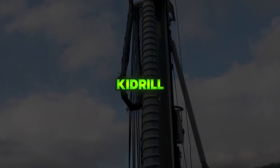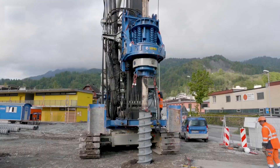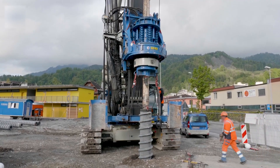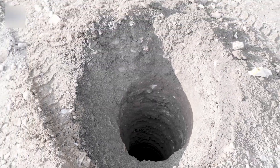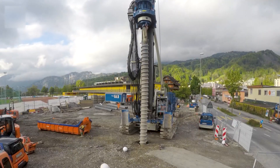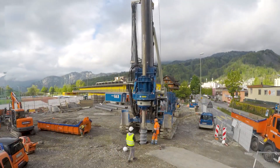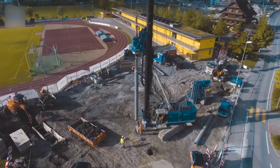KIDRL is a prefabricated screw pile foundation system developed by KEBAG, designed to replace traditional in-place concrete piling. The system uses steel screw piles that can be installed rapidly with minimal material and site disruption, offering cost efficiency, faster installation, and safer foundation construction compared to conventional methods.